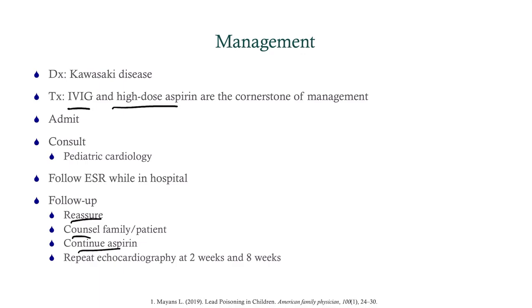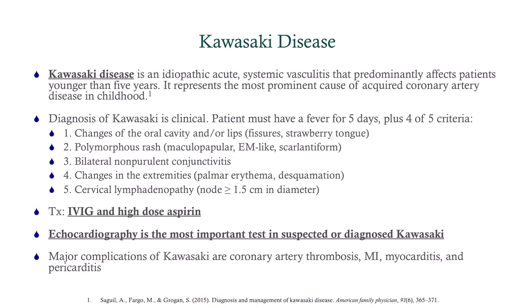With our discharge orders, we'll reassure and counsel the family, and continue the aspirin — that's going to be important, and I'll explain how long you continue it shortly. We also need to repeat the echo at about two weeks and again at about eight weeks.